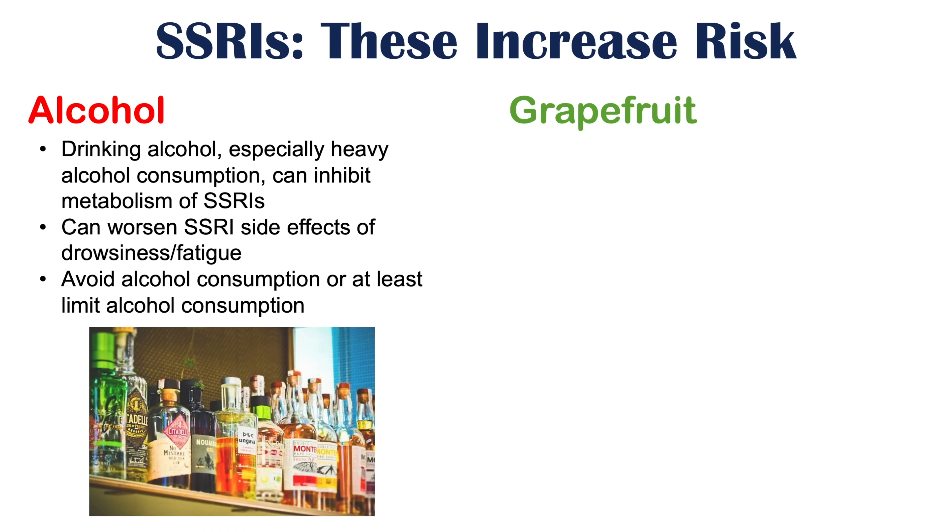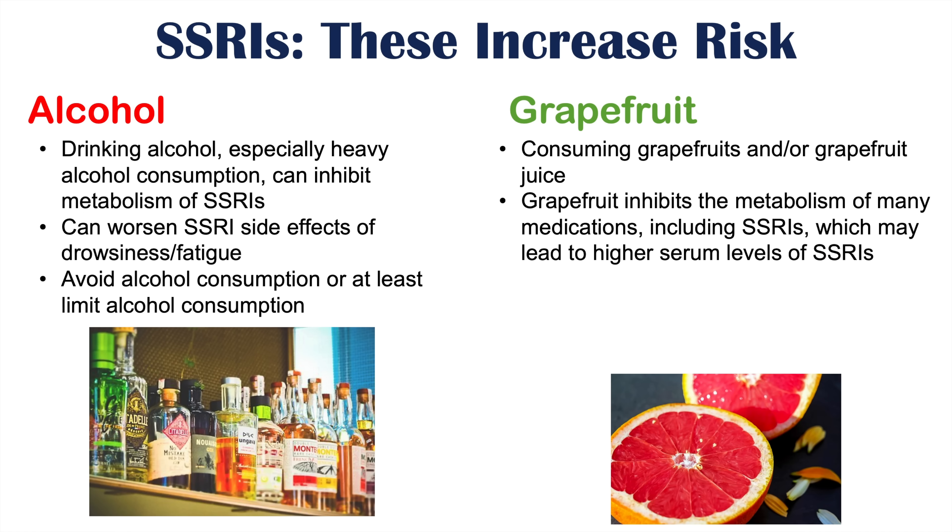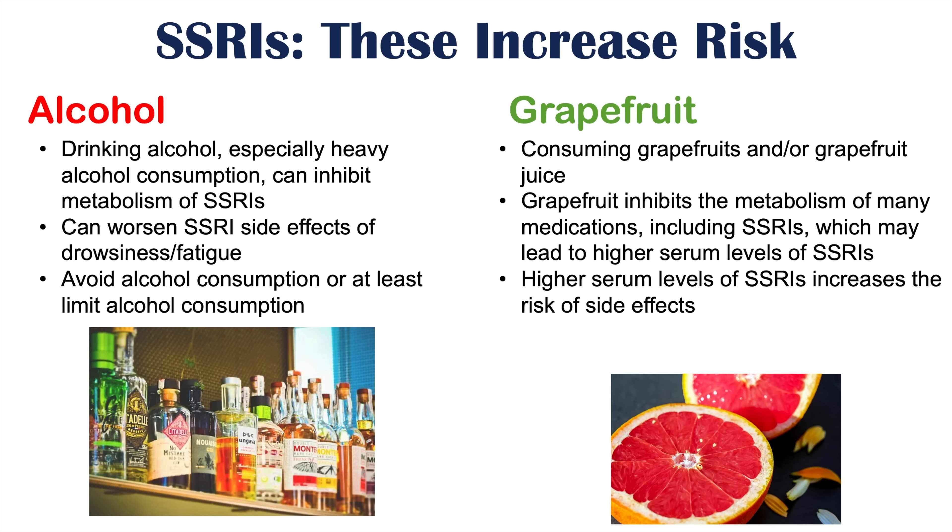Another important dietary factor is the consumption of grapefruits or grapefruit juice. Grapefruit inhibits the metabolism of many medications including SSRIs, which may lead to higher serum levels of SSRIs and increase the risk of side effects. This is due to grapefruit inhibiting the CYP3A4 enzyme in the liver, which metabolizes SSRIs, so SSRI levels can increase, especially if a large amount of grapefruit is consumed.